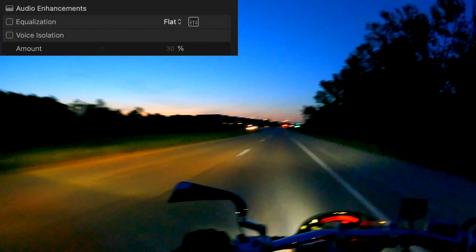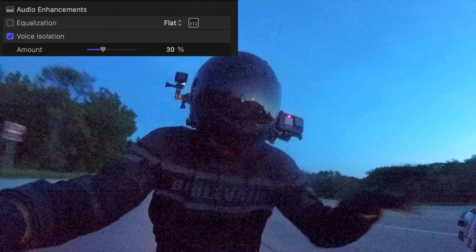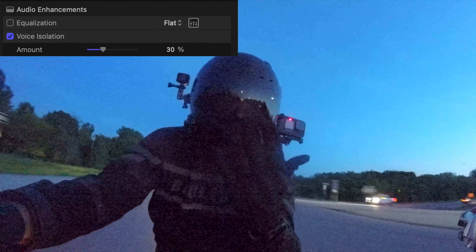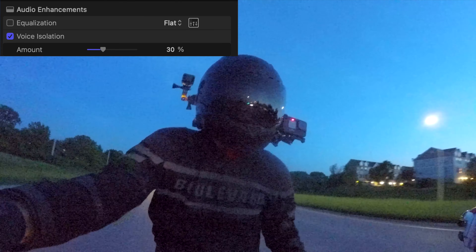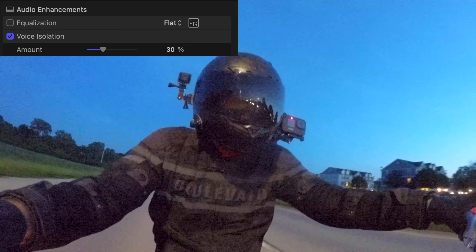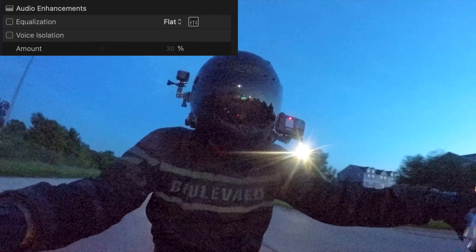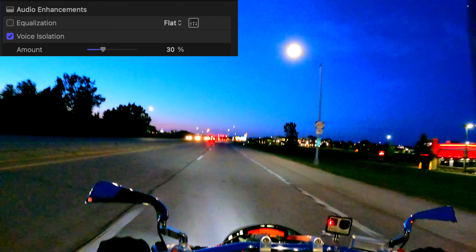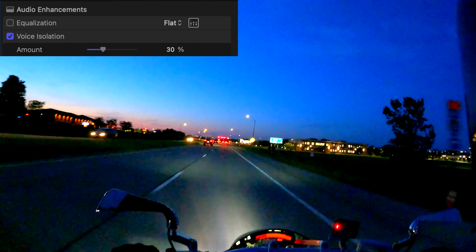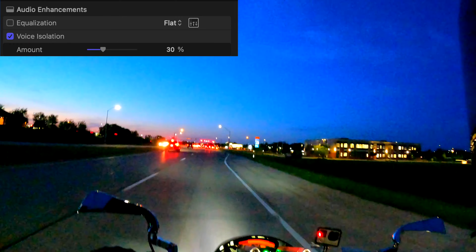And now with voice isolation on — look at the difference. I mean, it is windy out and I just got smeared by a very large bug. You can hear the difference with voice isolation and without voice isolation — it's just a ton better. I'm going 50, 60 miles an hour into a 12 mile an hour wind.